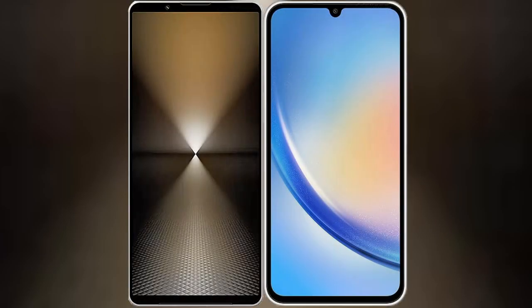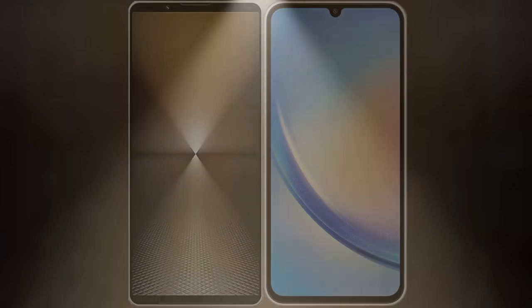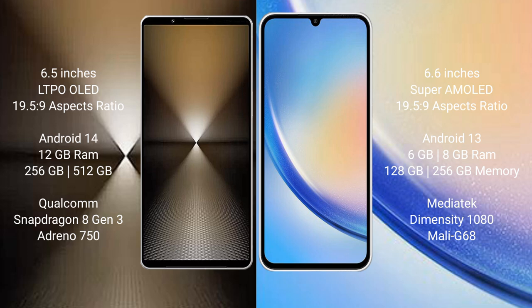I will compare the new Sony Xperia 1 Mark 6 with the Samsung Galaxy A34. The Sony Xperia 1 Mark 6 comes with a 6.5-inch LTPO OLED display, and the Samsung Galaxy A34 comes with a 6.6-inch Super AMOLED display.